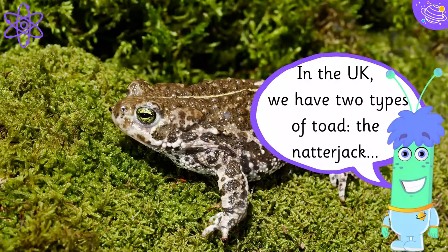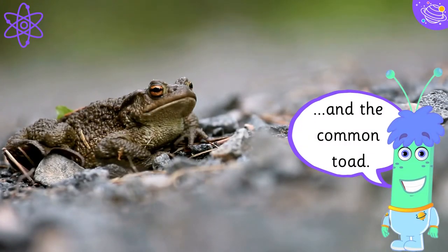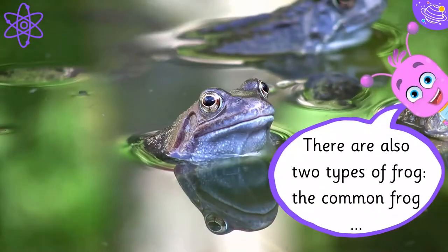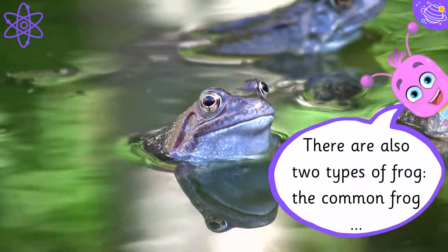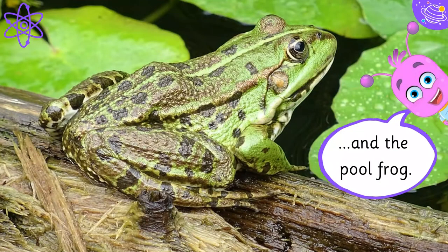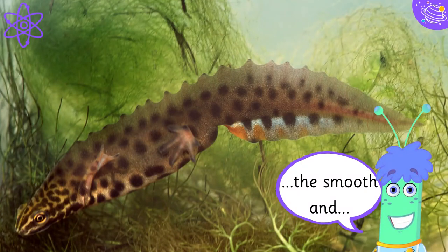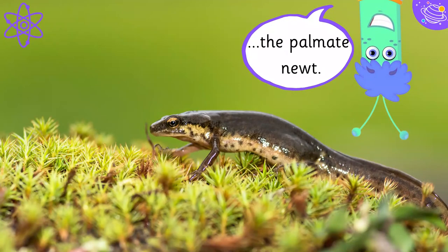In the UK, we have two types of toad — the natterjack and the common toad. There are also two types of frog — the common frog and the pool frog. In the UK, there are three types of newts — the great-crested, the smooth, and the palmate newt.